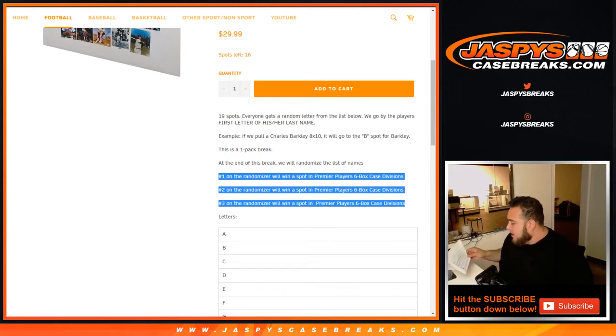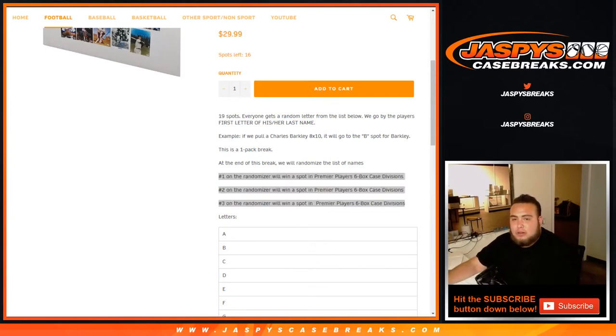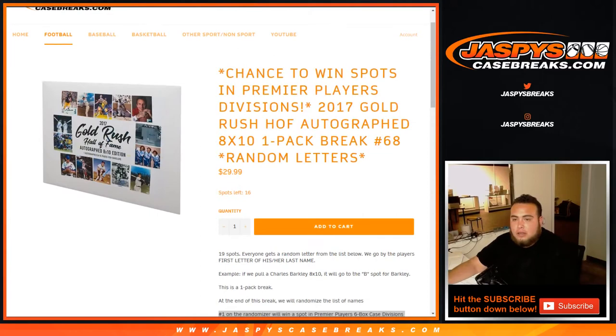Well, this was actually a personal break. Greg got all 19 spots, so this is going to be a personal break. He's going to get the one 8x10 photo, and he's going to get the three spots in the Divisions break for selling this out. So good luck — don't need to randomize the list of names, you're going to be in the top three no matter what.